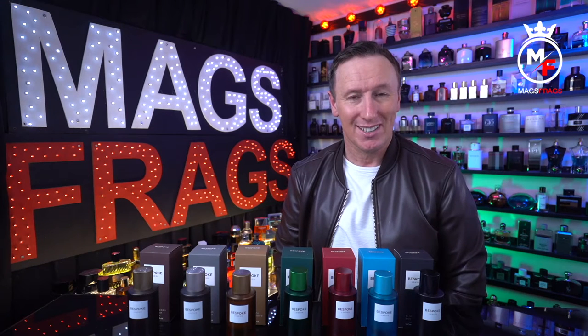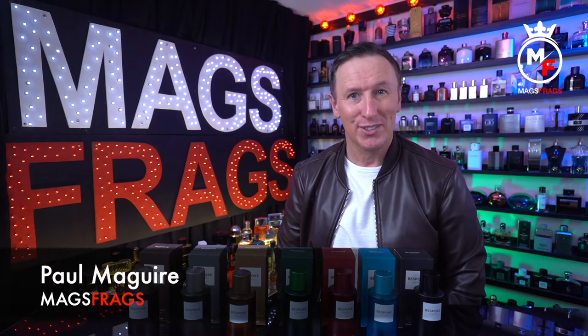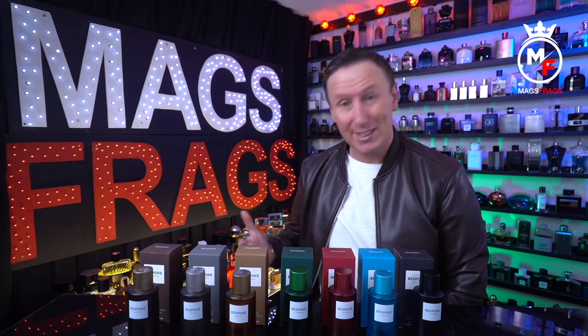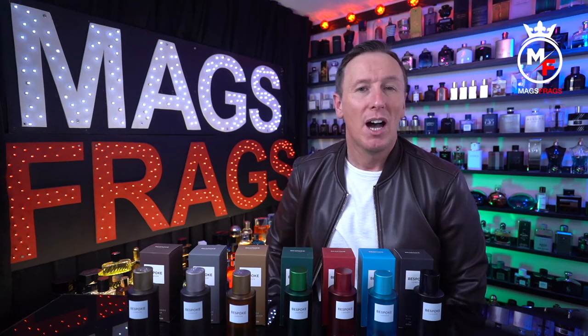Hello again everybody and welcome to another episode of Mags Frags. I'm Paul and this is day 150 of my Fragrance 365 project, where it's the fragrance that's the star of the show. Today's featured scents are a range of fragrances from Superdrug and these all go under the brand name of Bespoke London.